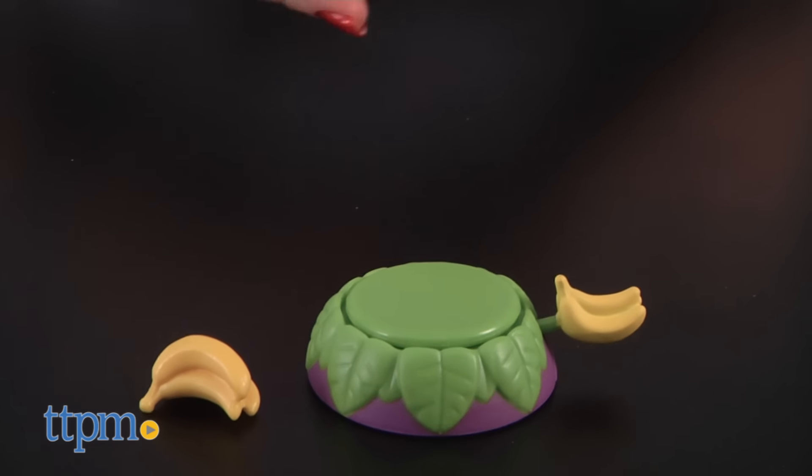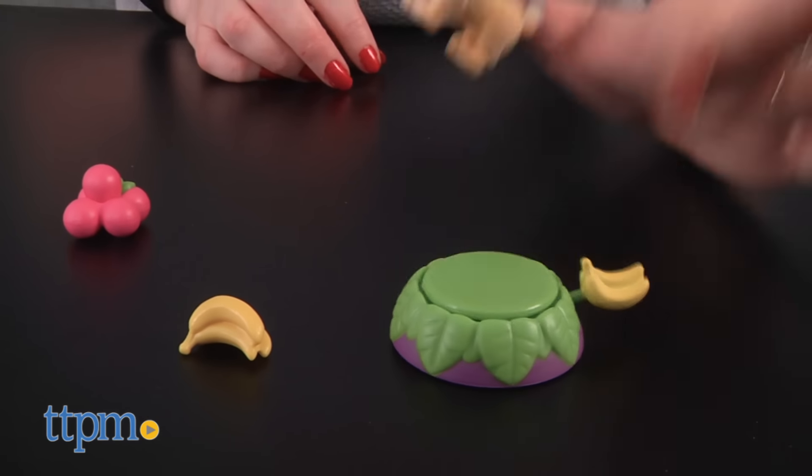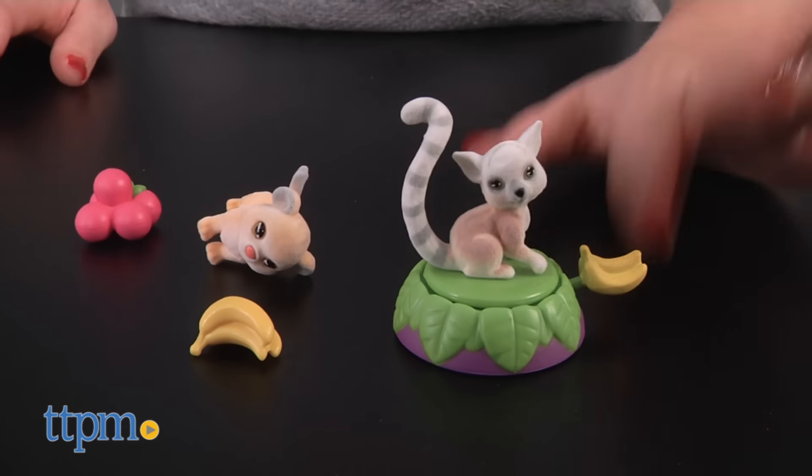You could launch the included pieces of fruit — bananas and berries — but it's also fun to launch the pets. The playset also includes a water dish and a log hurdle for the pets to jump over.